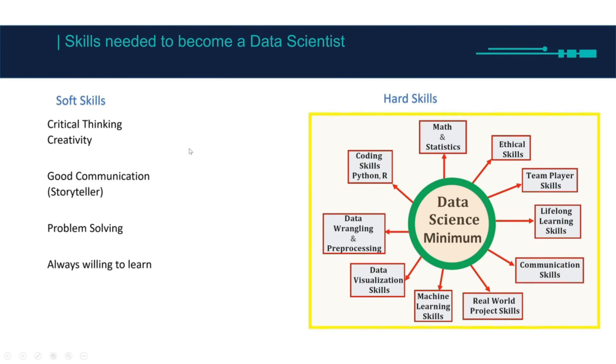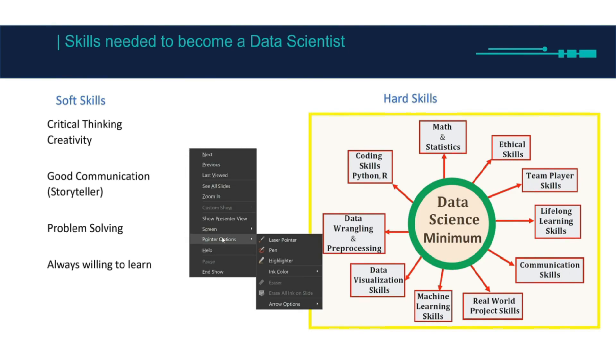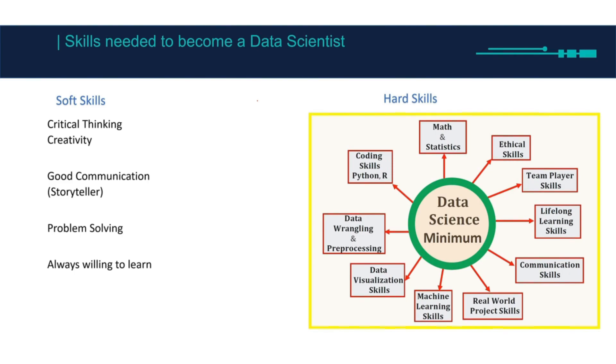In this video I'm going to explain the skills that you need in order to become a data scientist. I'll start with soft skills. Soft skills are usually learned after you practice. We have critical thinking — why critical thinking?